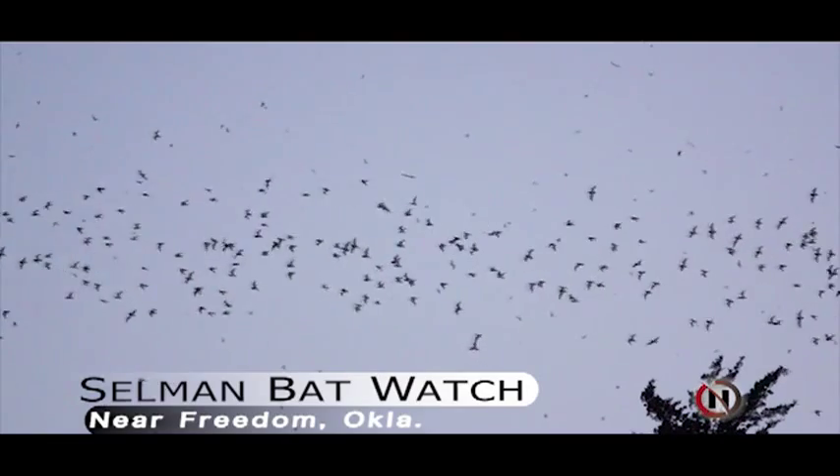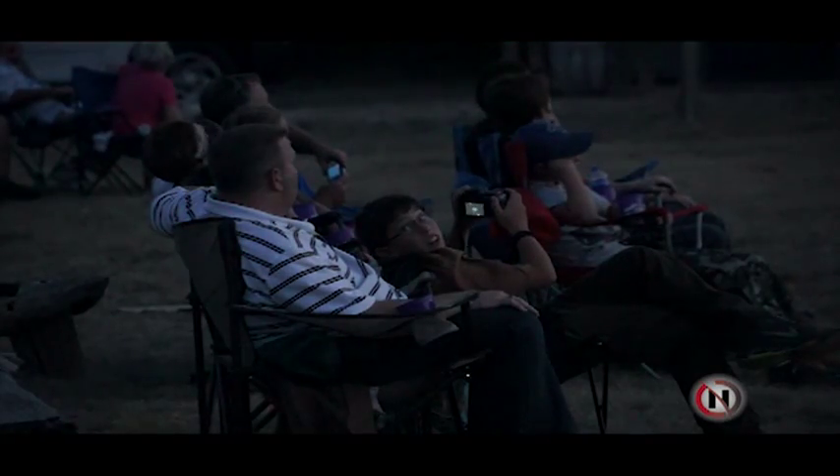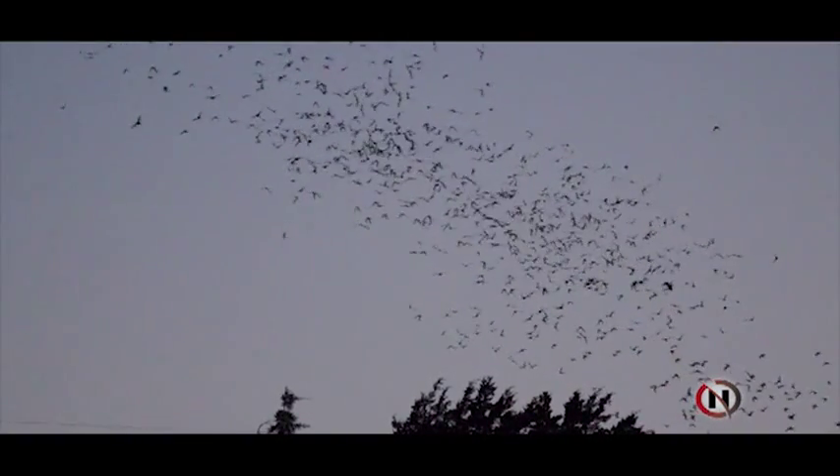And they migrate from what part of Mexico? Well, all over Mexico. And they're still actually trying to locate the key daytime roost.